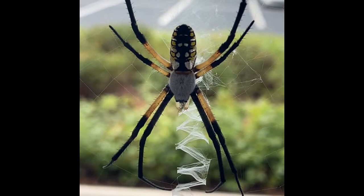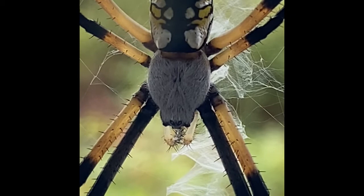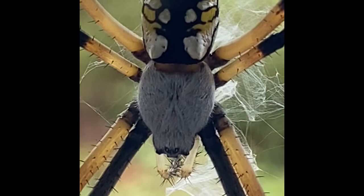The web normally remains in one location for the entire summer, but occasionally the spiders may change location to find better protection or better hunting. Each night, the spider consumes the circular interior part of the web and then rebuilds it with fresh silk each morning.